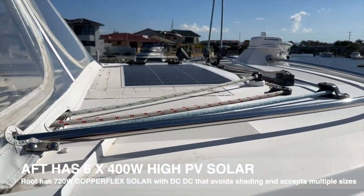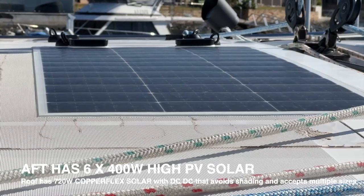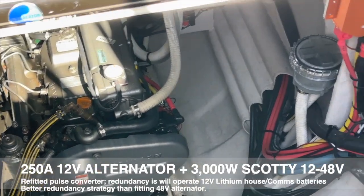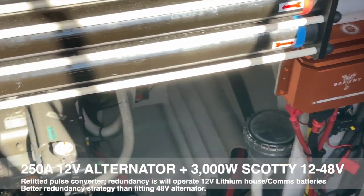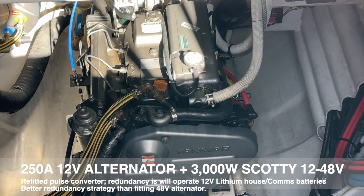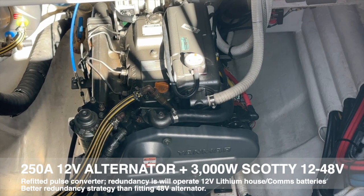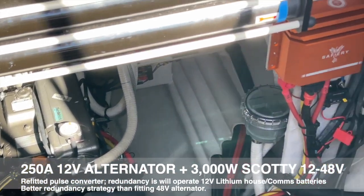We've also got the Copperflex thin panels mounted — there's 720 watts of those mounted around the boat, all with DC-to-DC for solar. If you shade one, it doesn't affect the others at all. For replenishment power, there's the Yanmar engine with our Scotty at 3,000 watts, taking a full 250 amps out of the upgraded 250 amp alternator on the Yanmar. When we go to the bigger alternator — it's an 8-pole replacing the Yanmar 6-pole — the rev counter on the helm won't be accurate. But at Safari we make a pulse regenerator that regenerates the pulses so that the RPM matches the 8-pole alternator.